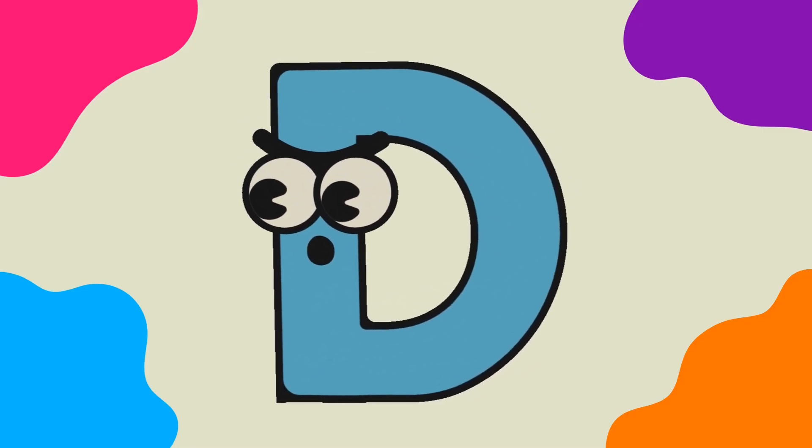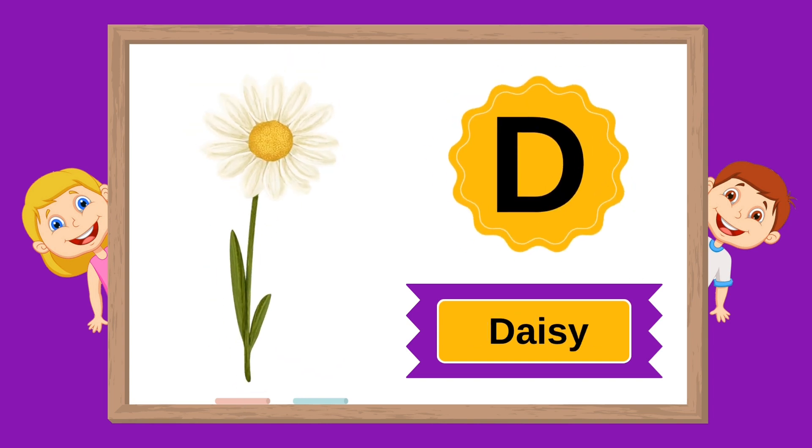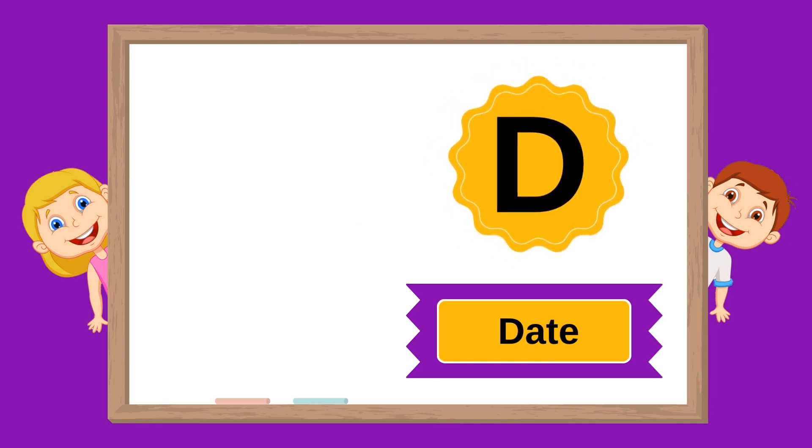D. D is for daffodil. D is for daisy. D is for dart. D is for date.